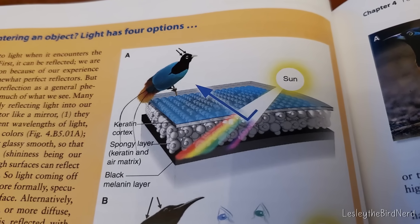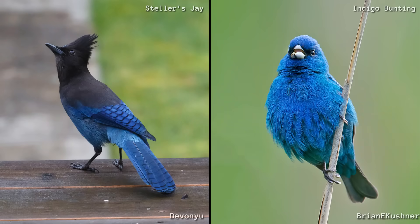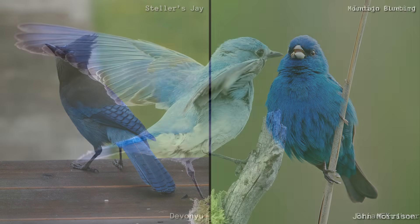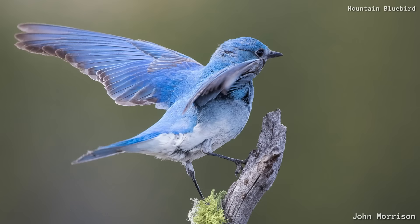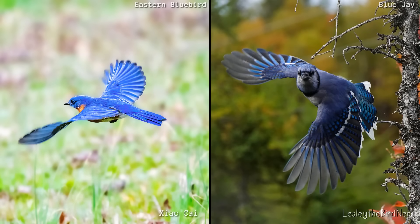It soaks up stray light so the blues stay crisp and vivid. Without it, the colors would look pale and washed out. More melanin means deeper, richer blues — like in Steller's jays or indigo buntings. Less melanin leaves softer tones, like the powder blue of a mountain bluebird. Many times it is a combination of melanin pigment and feather structure.